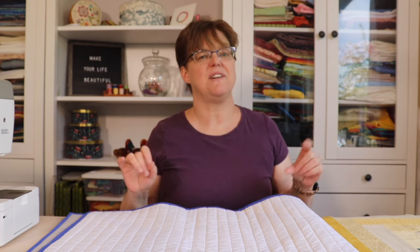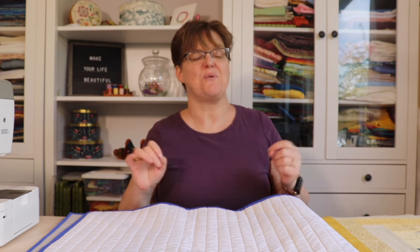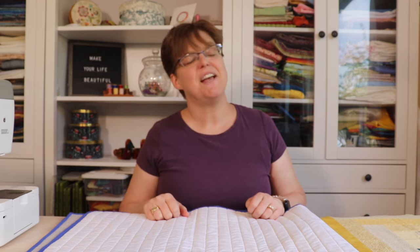If you want to see some patchwork and quilting tutorials, patterns, and inspiration, check out my website evadestudio.com.